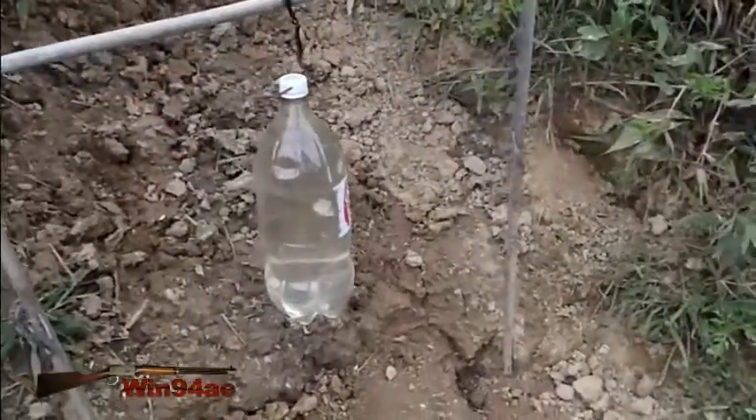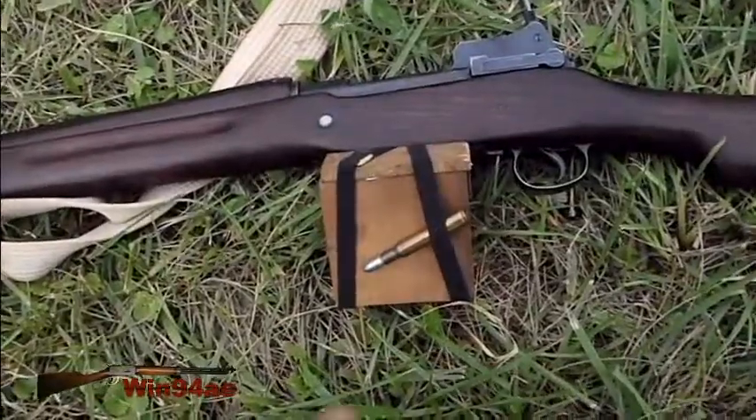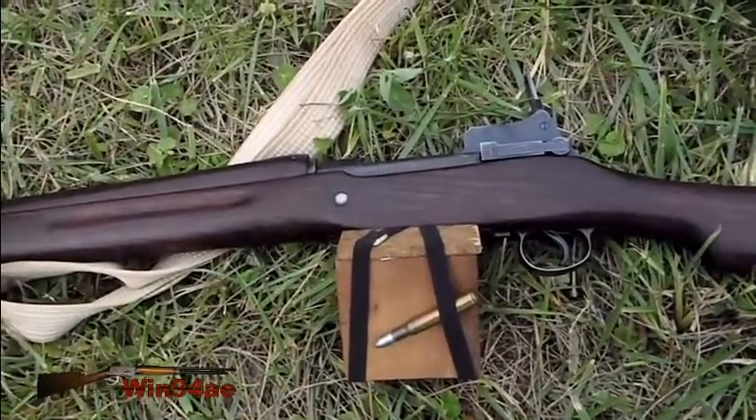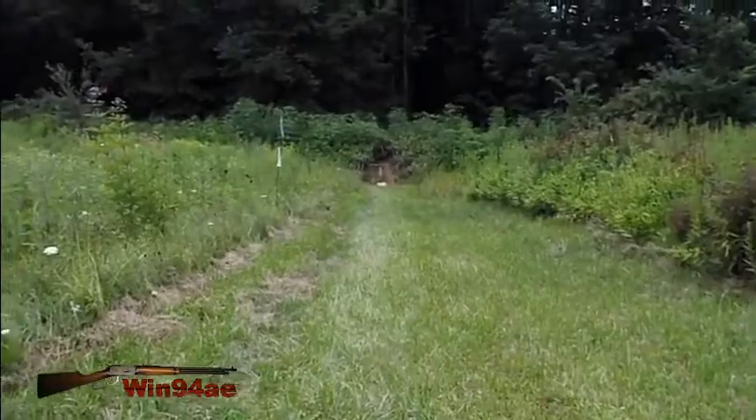2-liter water-filled plastic bottle. We are going to see what these Lyman 210 grain cast bullets do out of the Eddystone, going over 2400 feet per second at 30 yards.